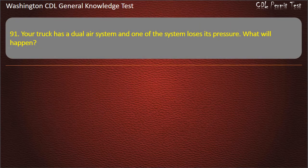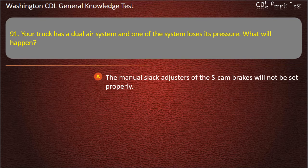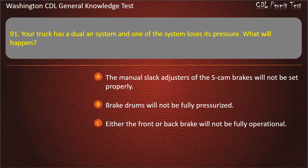Question 91. Your truck has a dual air system and one of the systems loses its pressure. What will happen? The manual slack adjusters of the S-cam brakes will not be set properly; Brake drums will not be fully pressurized; Either the front or back brake will not be fully operational. Answer: Either the front or back brake will not be fully operational.